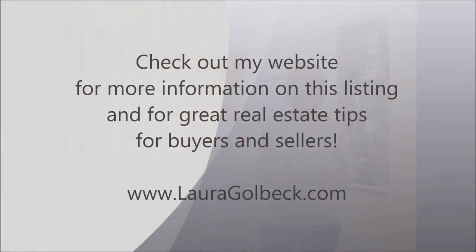Contact me today to find out how I can help you buy or sell in central Toronto, or visit my website at lauragolbeck.com for more great tips and information for both buyers and sellers looking to move in Toronto. I hope you enjoyed the tour at 1058 Dufferin Street. Thanks for checking it out.